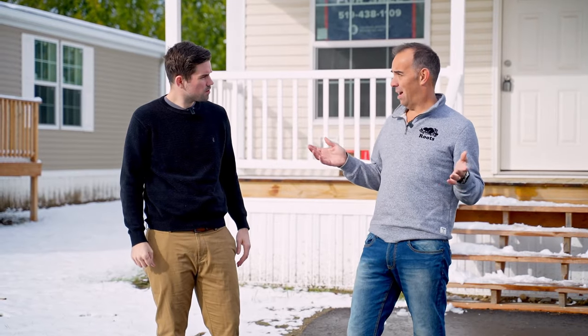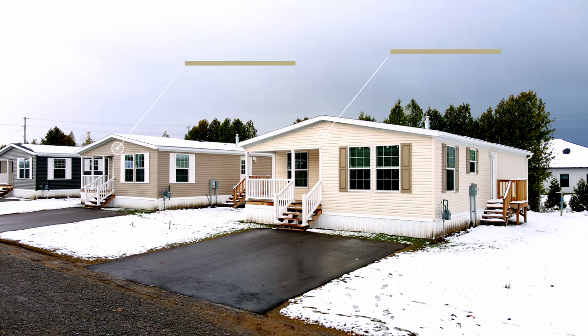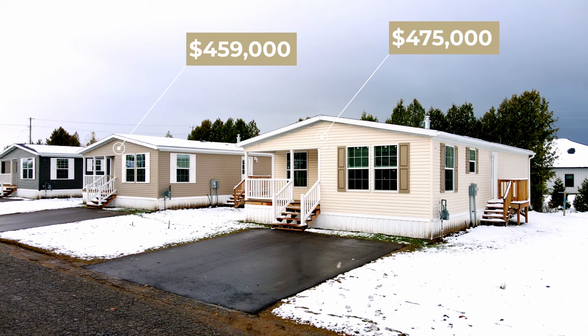You know, Tim, some people might be asking themselves, why would I buy a home in a modular park? That's a great question. The first reason is the price point. With modular homes, you don't own the land — you actually lease that back — which allows them to be at a cheaper price point. Both units today: one is $459,000, the other is $475,000.